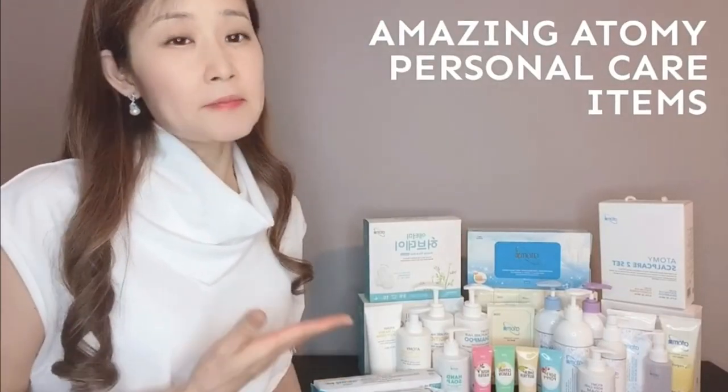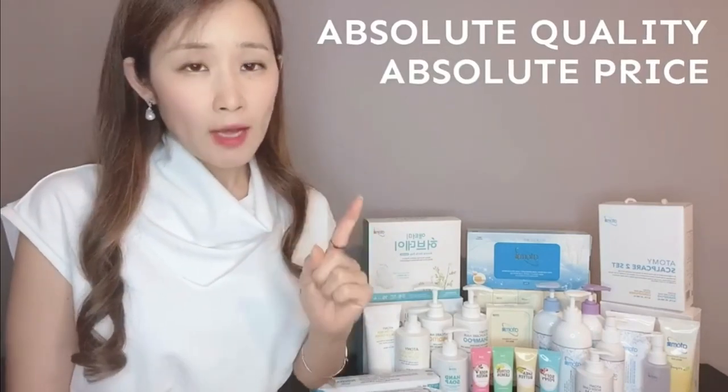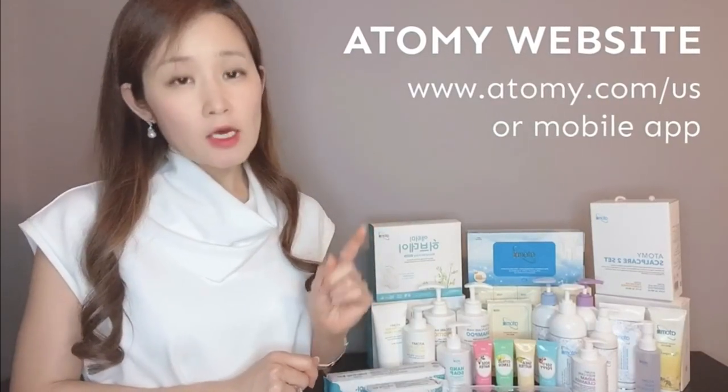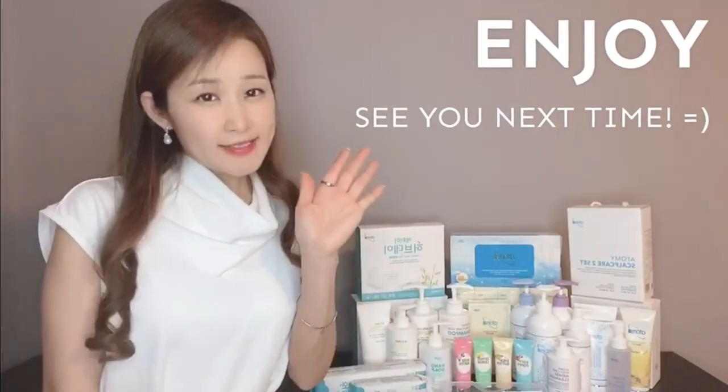So these are some of our amazing personal care items. I use almost everything from Adami because I love their products. Remember, all of our products are absolute quality and absolute price. You can get them from our website at Adami.com/US or from our mobile app. Get them before they get sold out because they do get sold out. Enjoy and see you next time!